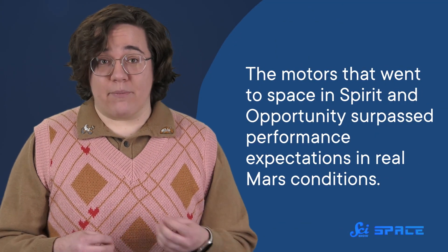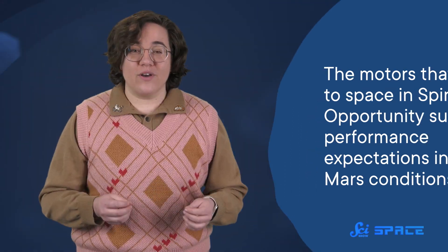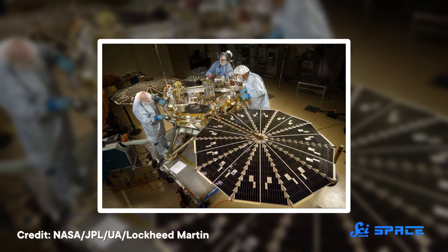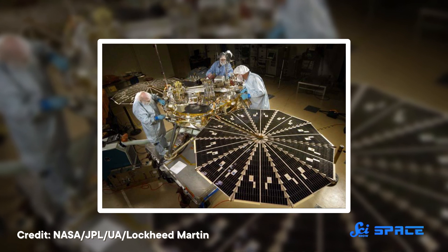And not all of them still worked. The ones that went to space in Spirit and Opportunity surpassed performance expectations in real Mars conditions. The question was whether a few malfunctioning motors in the leftover pile meant there were issues with the rest of them. So the Phoenix team took a thorough look at the leftover motors, eventually giving them the thumbs up. They even added extra sensors that would alert them if anything fell apart during transportation from the construction site in Colorado to the launch site in Florida.